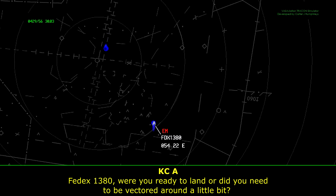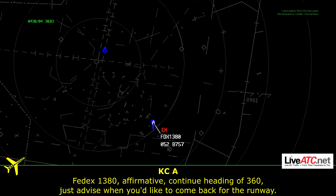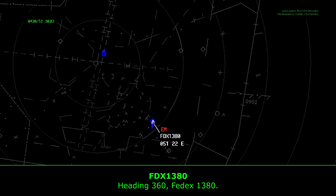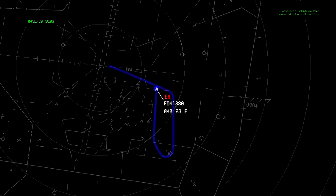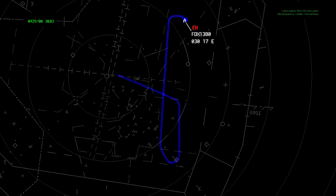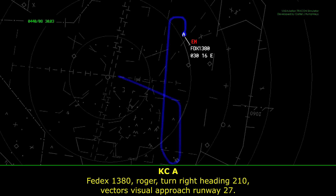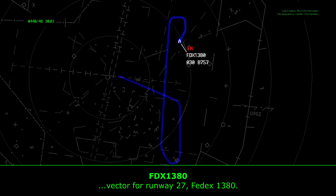FedEx 1380, are you ready to land or did you need to be vectored down a little bit? A little bit. FedEx 1380, continue heading 360, just at 5, would you like to come back around for the approach? We're heading 360, FedEx 1380. FedEx 1380, ready for the turn. FedEx 1380, Roger, turn right heading 210, back to the final for runway 27. FedEx 1380 for runway 27.